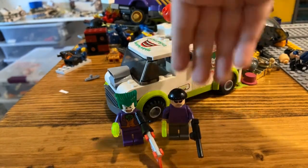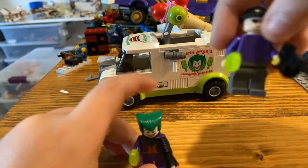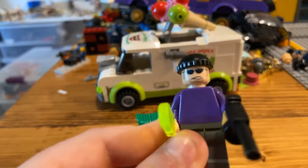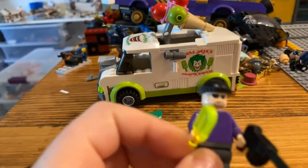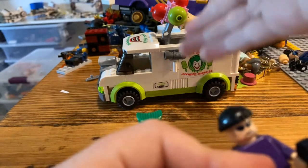So to start us off, we'll start with the minifigures and move the truck aside. I'll start off with the henchmen of the Jokers. This guy came out in two sets — he came out in Joker's airlift, or the helicopter set for the Joker, and he came out in this one, obviously.